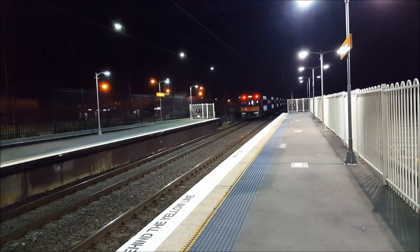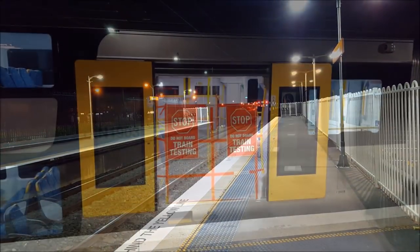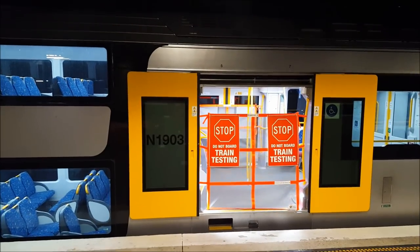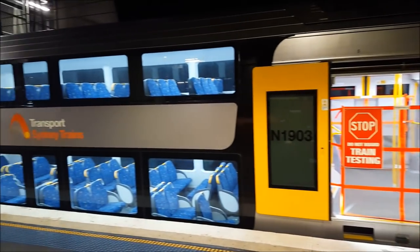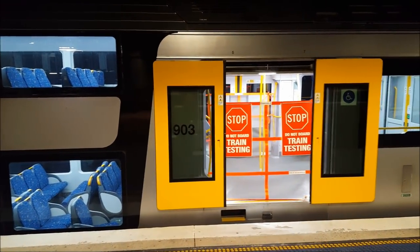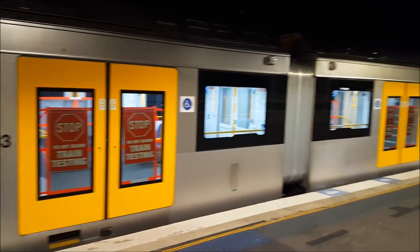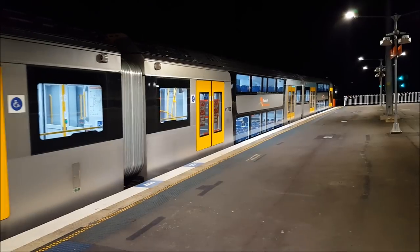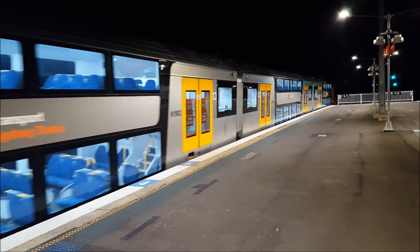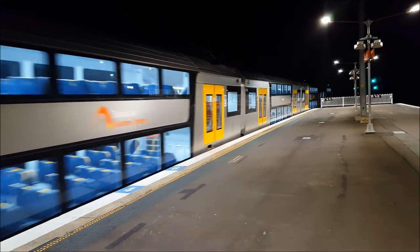Anyway ladies and gentlemen, I will see you at my next location. At Tungabee, Waratah Series 2 set B3 is now departing platform number 1 for a testing service to Campbelltown.